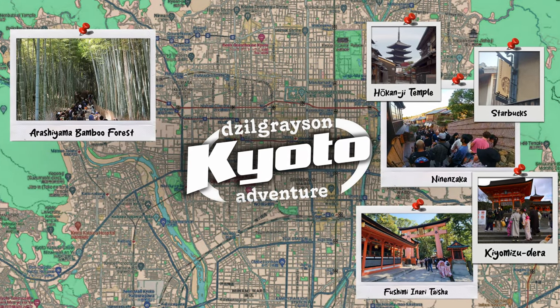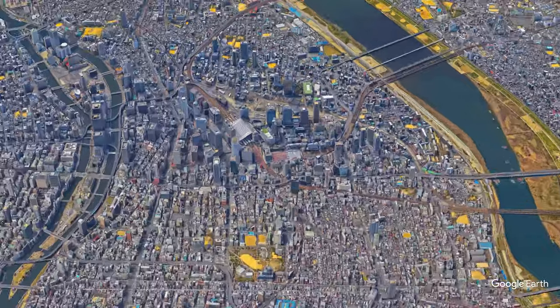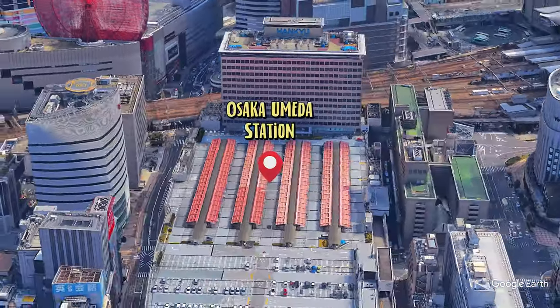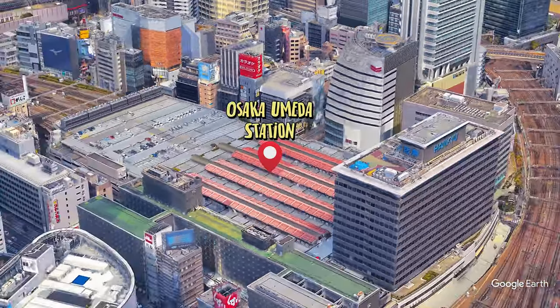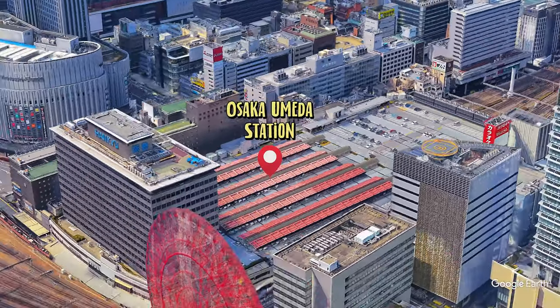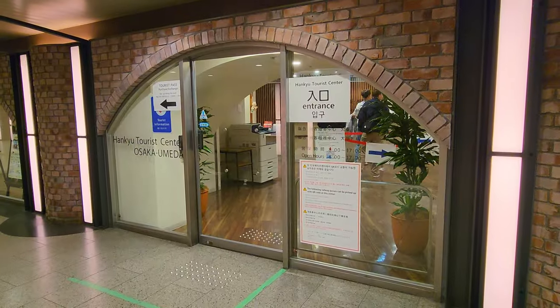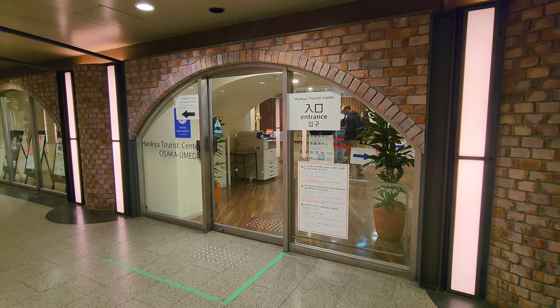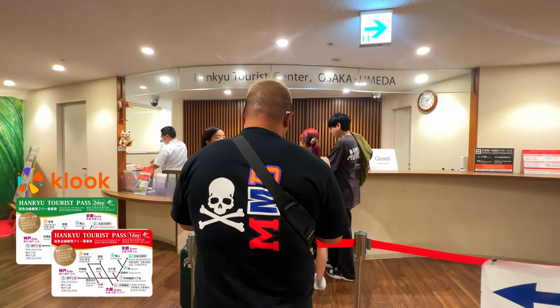Here are some places that we're gonna explore in Kyoto, and as you can see majority of it is on the right side of the map. But before that, a quick trip to Osaka where I start my day. This was part of my Osaka trip with my wife, so we're here in Osaka Umeda Station to take the Hankyu Railway. First we go to the Hankyu Tourist Center to collect my tickets, which is the Hankyu Tourist Pass. I got it on Klook and then simply collected the tickets a day before my Kyoto trip.